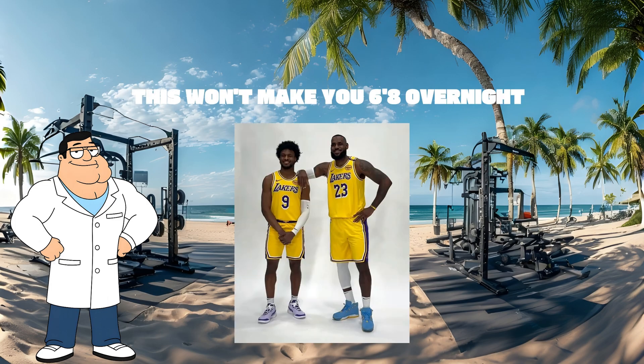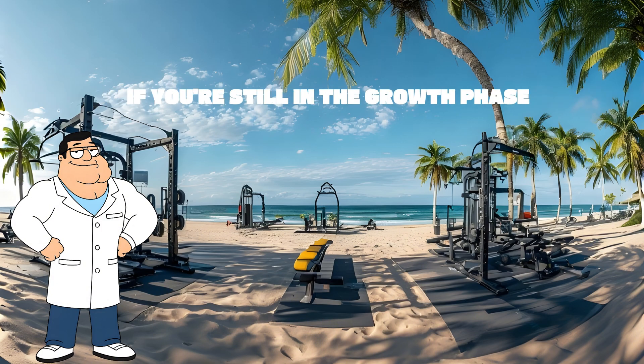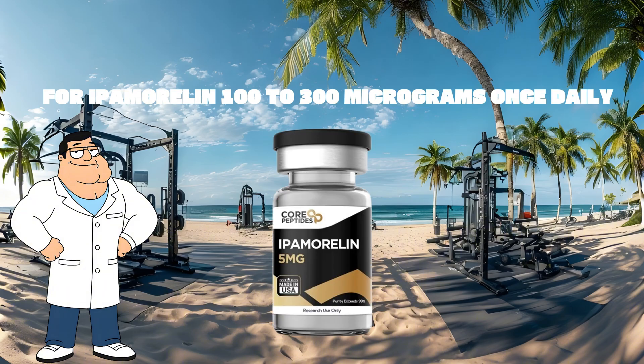This won't make you 6 feet 8 inches overnight, but it can help you reach your full potential height if you're still in the growth phase. For CJC1295 DAC: one to two milligrams once per week — some split it into 0.5 to 1 milligram twice weekly. For ipamorelin: 100 to 300 micrograms, once daily if running with DAC.